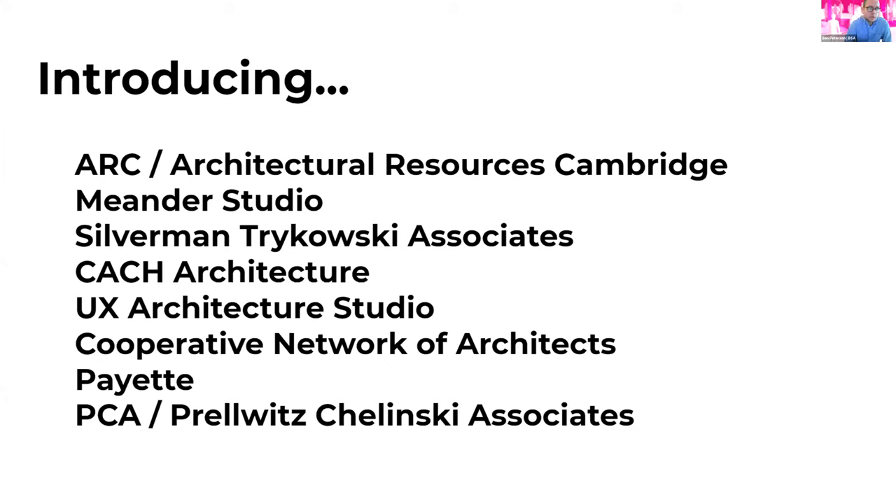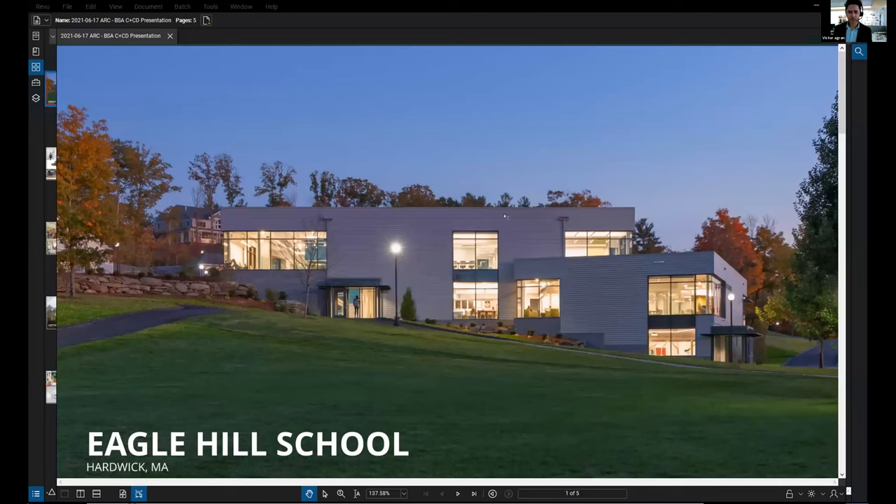We're going to start with Architectural Resources Cambridge. Hello, I'm Victor Agron with Architectural Resources Cambridge, or more commonly known as ARC. I'm joined by Shreya Shah and Rebecca Ray, who will be speaking about one of the projects at the tail end of this quick presentation. We are a 50-person office. We've been in practice for a little over 50 years and we do mostly educational institutional work with the foundation of spaces for wellness, education, and athletics.